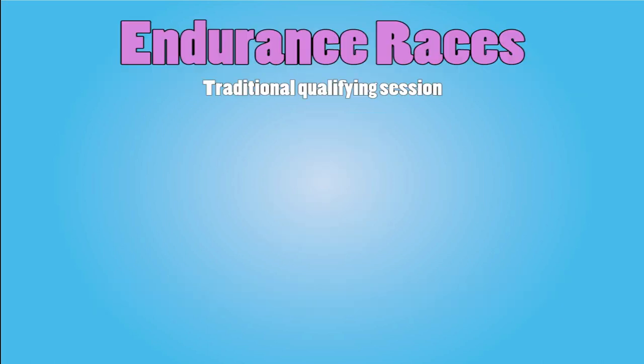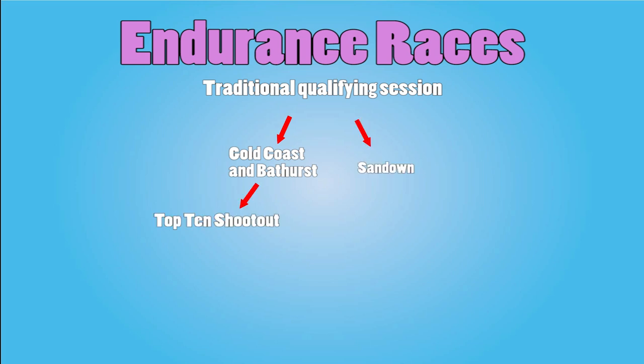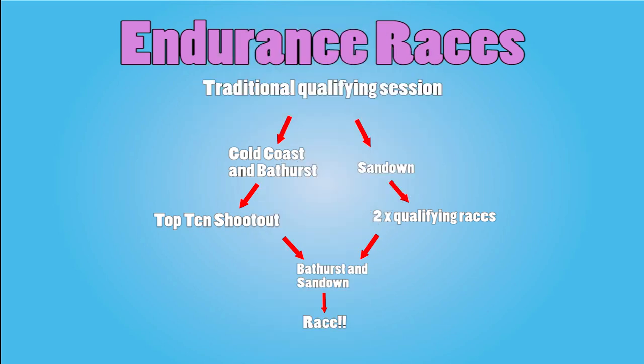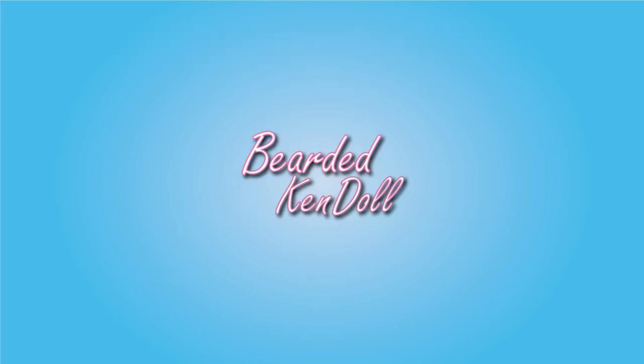All endurance races feature a traditional qualifying session. The Gold Coast and Bathurst have a top 10 shootout to determine the final order, while Sandown has a set of qualifying races — a feature unique to Sandown on the calendar. Sandown and Bathurst have one race on Sunday: the Sandown 500km and Bathurst 1000km. The Gold Coast is 600km total, split between two 300km races on both Saturday and Sunday. All you really need to remember is that each one is different, and there are three: Sandown, Bathurst, and the Gold Coast.